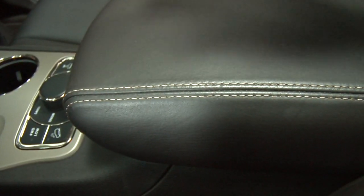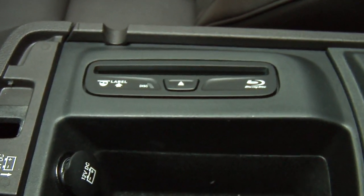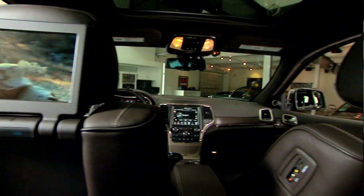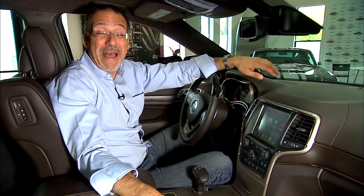I will mention that at this point, CD is optional. We have one here in the console — you'd get this either by optioning CD à la carte or getting the Blu-ray headrest system, which we have but I don't approve of. Basically, optical disc is on its way out.